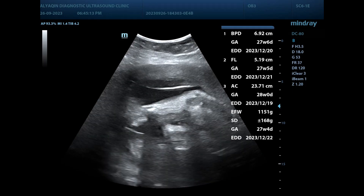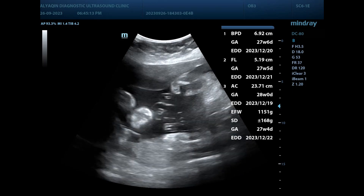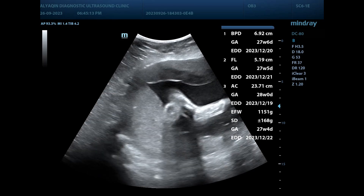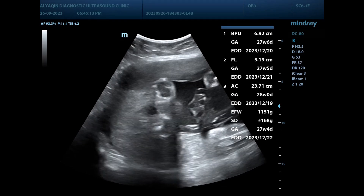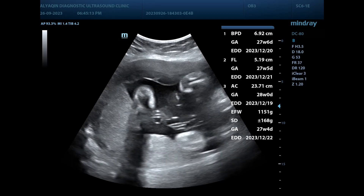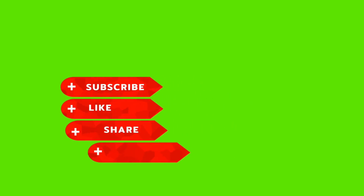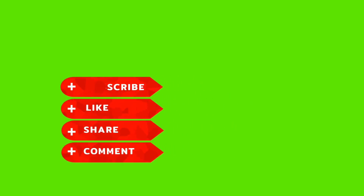Cross-section view. This is the hematoma, which is a sign of placenta abruption. Thank you.